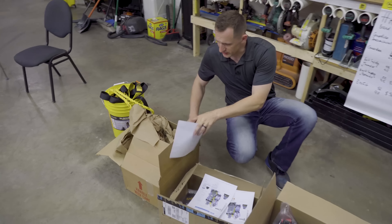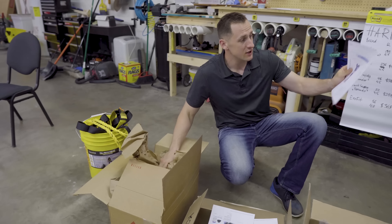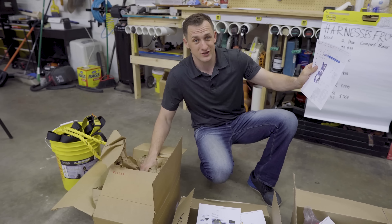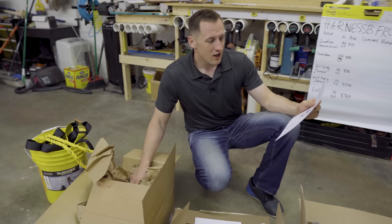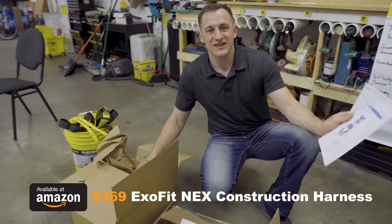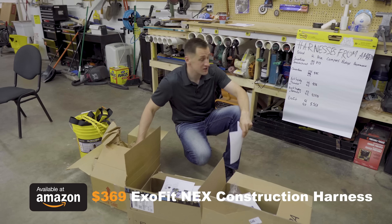Here's how we're going to organize them for today's review: we're going to go from most expensive to least expensive. You can find harnesses on Amazon for like $2,000–$3,000. We didn't go that far — we're just going to test a $369 harness right here by Exofit and see how it performs.